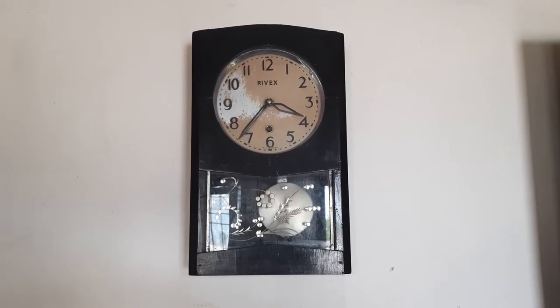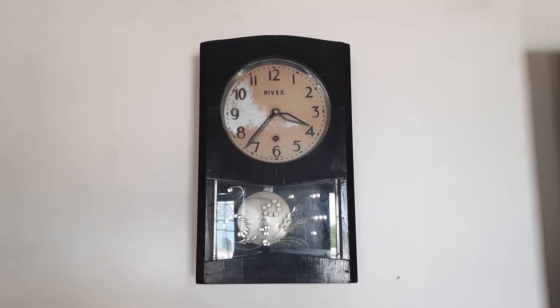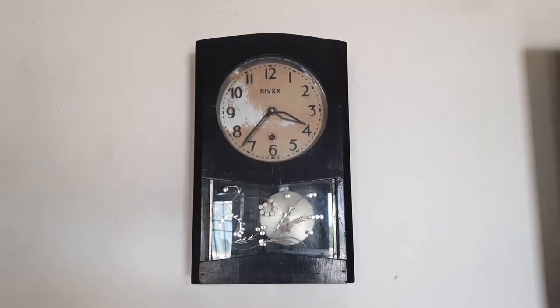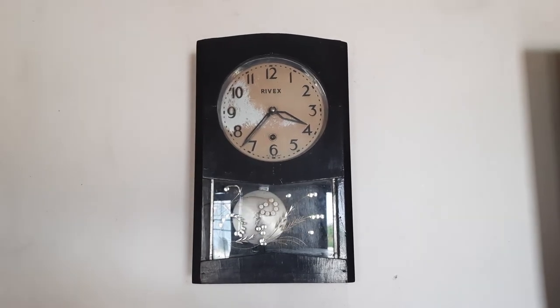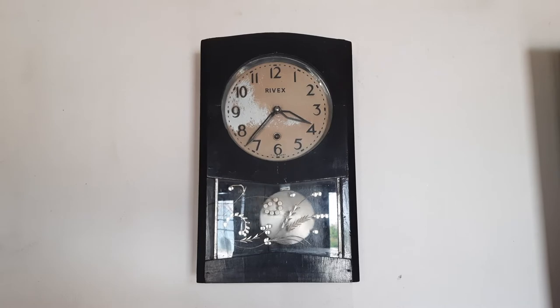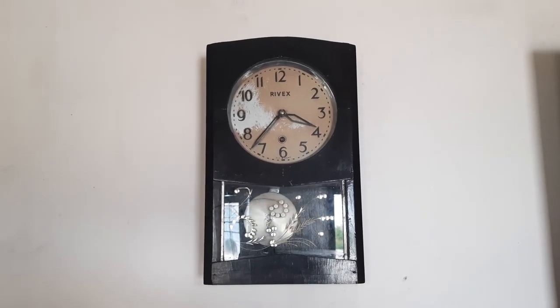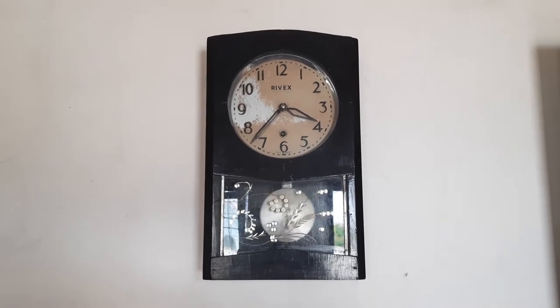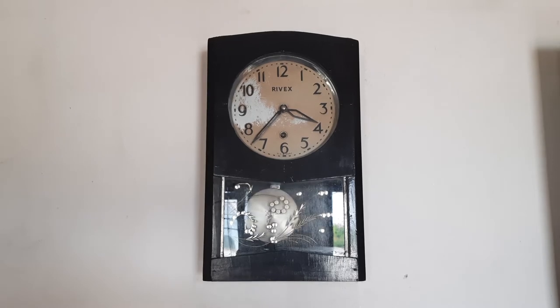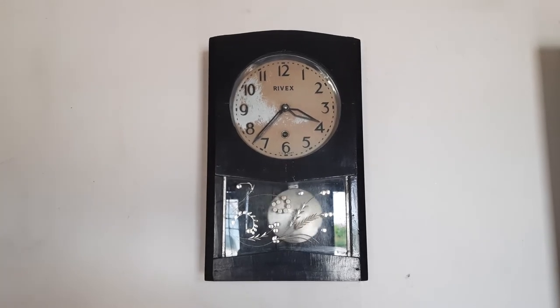This is a Rivix clock, a single key clock which is running very smoothly and comfortably. This clock does not have a bim-bam mechanism or any alarm mechanism. It is a seven-day Rivix clock, which means if you wind it fully it will run for seven days.